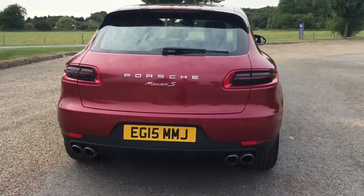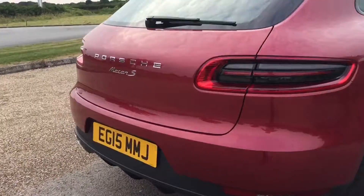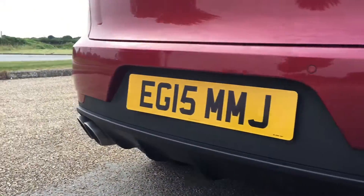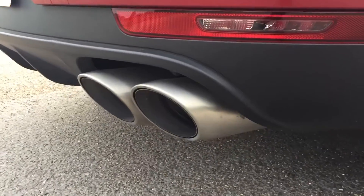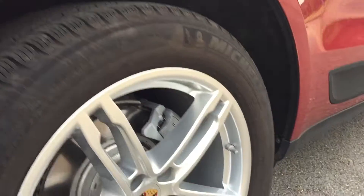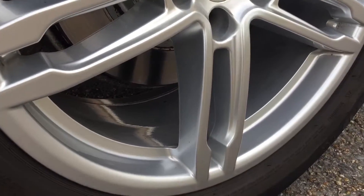This car is extremely clean — it's only had one owner from new. Just to show you the cleanliness of the bumper, there's no marks whatsoever. The exhaust tips haven't had all the carbon build-up you'd expect to see, and the wheels throughout — you can see there's no brake dust at all.